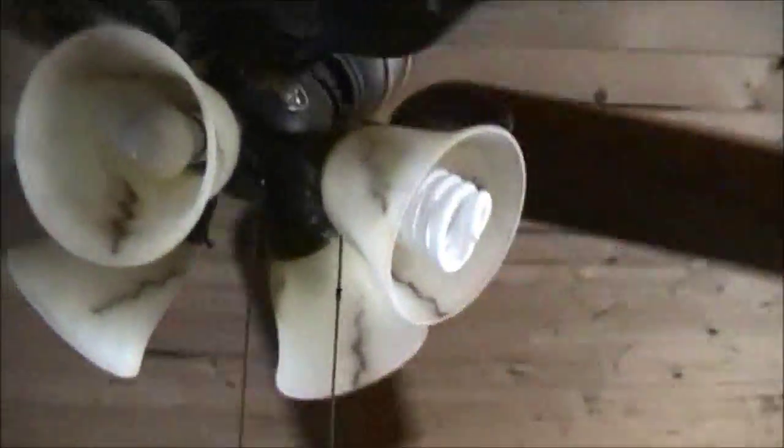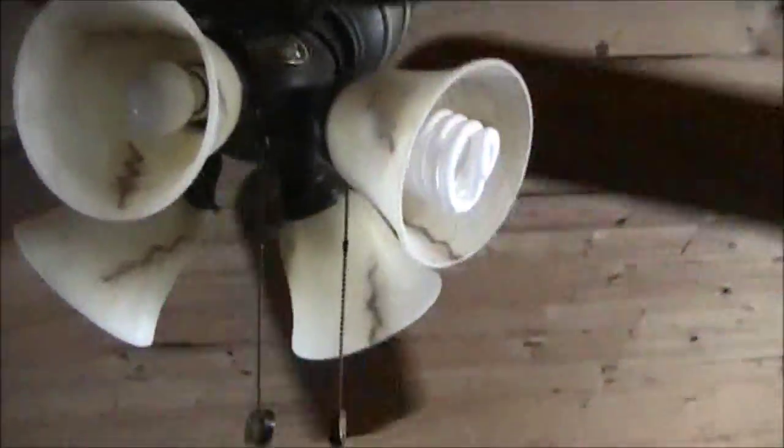This fan is wired weird. Hampton Bay. This one is a piece of junk — you can hear that clicking. It's going to be cut off during the night because I'm going to stay in here. That is really annoying. We'll check on that thing later on.